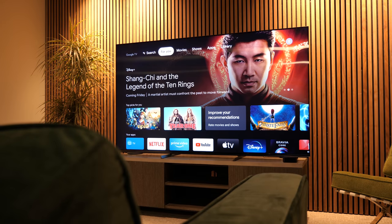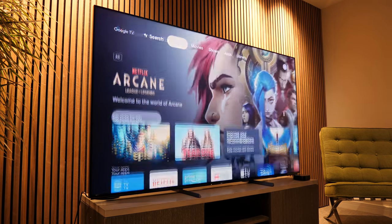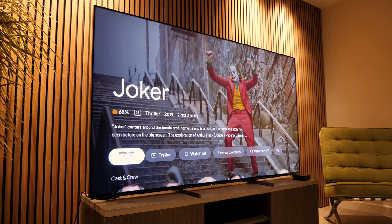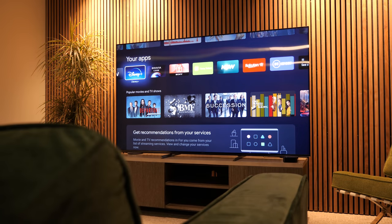Speaking of menus and navigation, we really liked the new Google TV interface — it's intelligently laid out and you can find what you want quickly, or just use voice control. Being Google, you'll either love the personalized features or hate them. I personally like that Google knows what I like and what films might interest me. You've also got a choice of over 5,000 apps, so more than anyone could need in a lifetime.